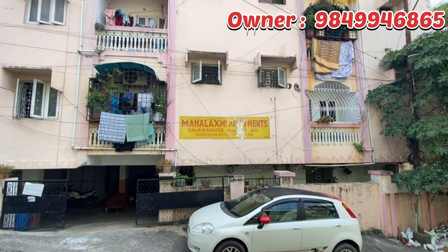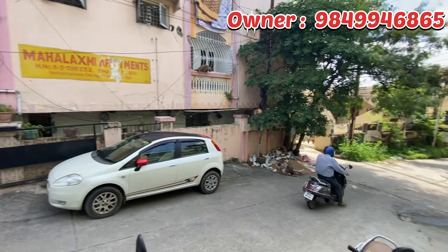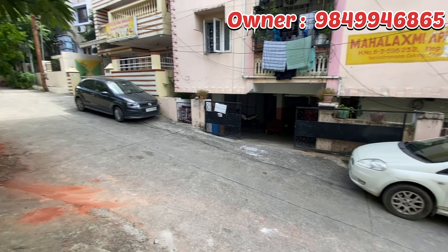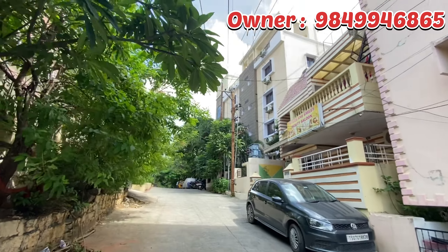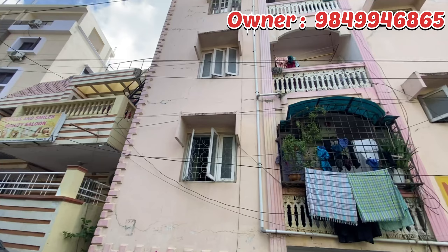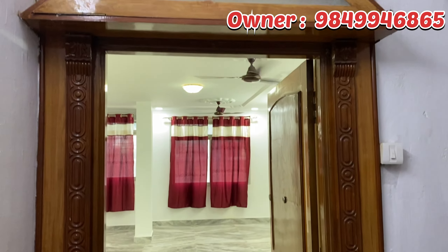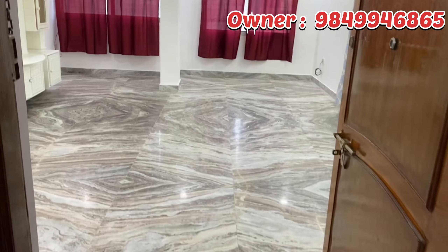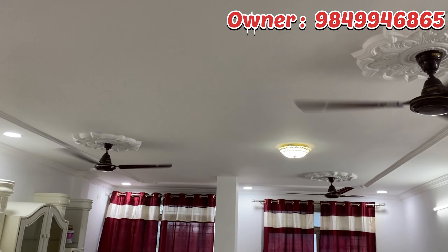Hello and welcome to our channel. Today we have a 3BHK resale apartment flat on the 1st floor. This is Banjara Hills, Aramanjil, Venkidramana colony. This is a total of 3BHK resale apartment flat on the 1st floor, north facing.